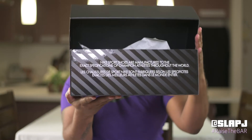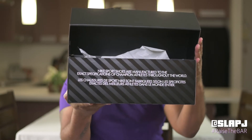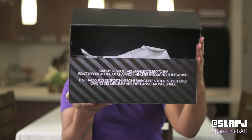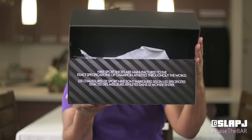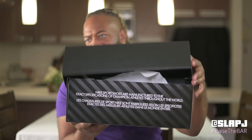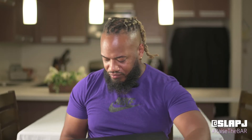Let's open it up. It says: Nike sports shoes are manufactured to the expectations of champion athletes throughout the world. Regular tissue paper, and ladies and gentlemen, I'm calling these the Joker Air Maxes.